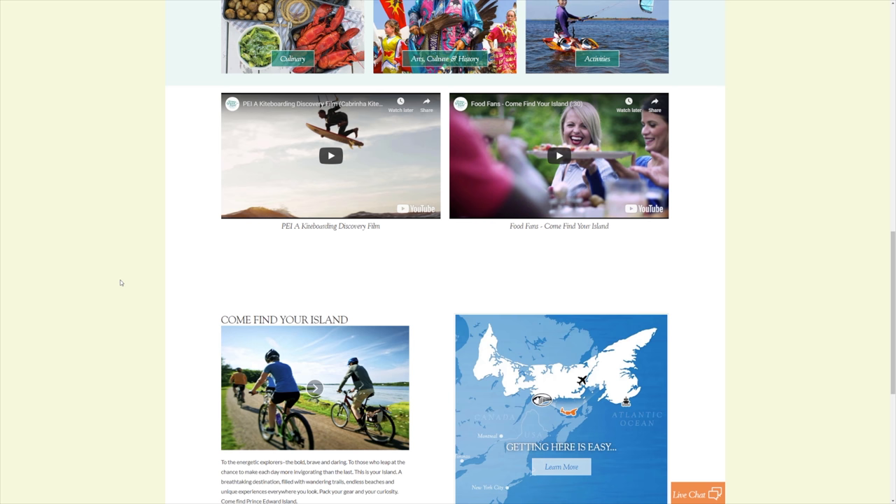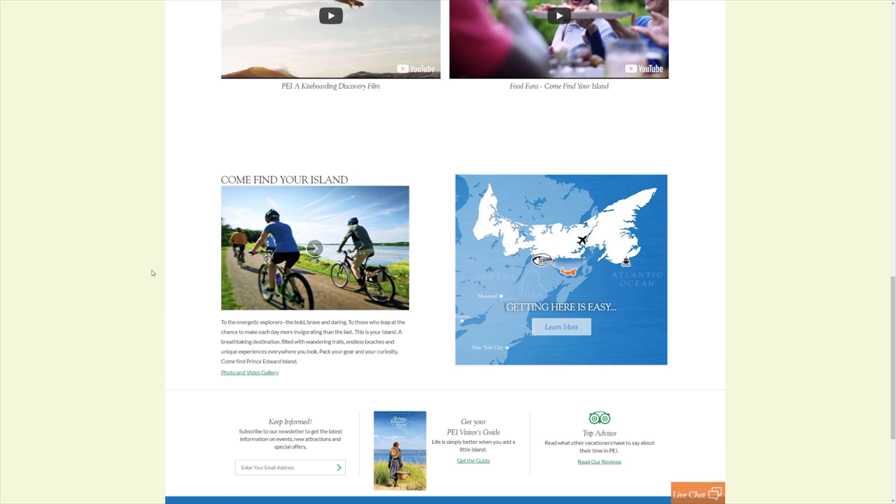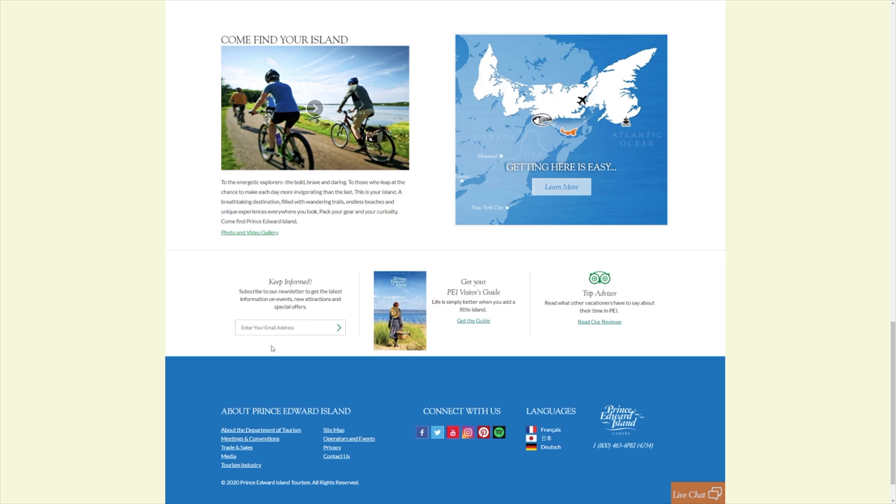Do make sure you subscribe and press the little bell beside the subscribe button. Now, this website will give you a bunch of stuff. One thing I would do is go here and subscribe to the newsletter — just type in your email address there and subscribe.